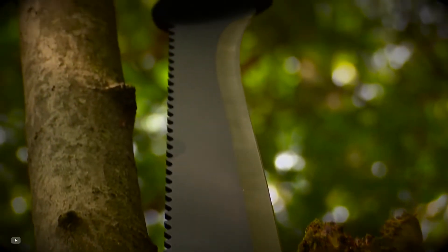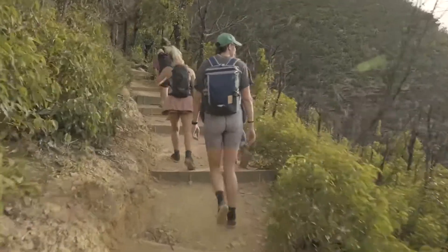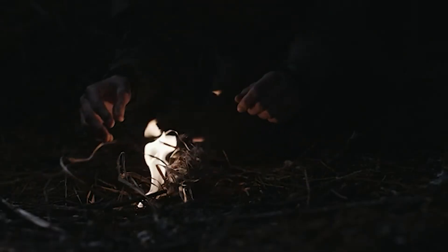Survival machetes are a necessity for active survivalists, catastrophe preppers, and outdoorsmen. If you are planning to live in the wild for some time or need a machete to clear bushes, you need to find the best survival machete for your needs.